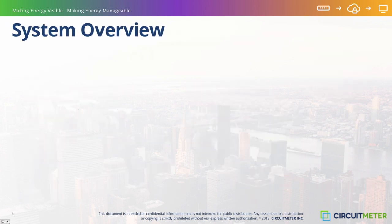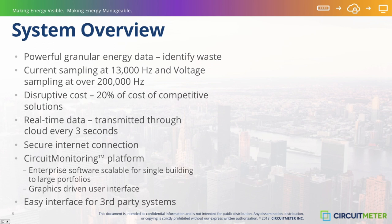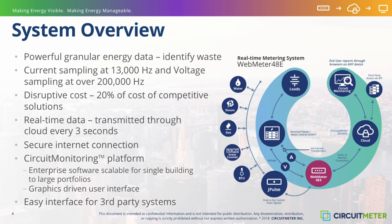CircuitMeter was designed from the ground up to generate the granular energy use data needed to identify energy waste and become the tool of choice for energy management services companies in their mission to minimize their clients' energy-related operating expenses. Specifically, CircuitMeter was designed to provide granular metering — granular in speed of sampling as well as in circuit coverage — with sampling rates over 13,000 hertz with the WebMeter 48. Cost-effectiveness with superior functions and features at a cost significantly lower than traditional technologies, and real-time data transmitted to the cloud every three seconds, which allows you to analyze electrical data near the rate of change.